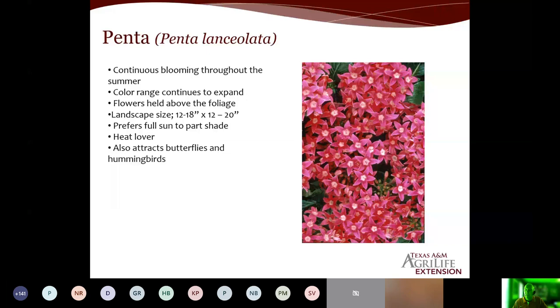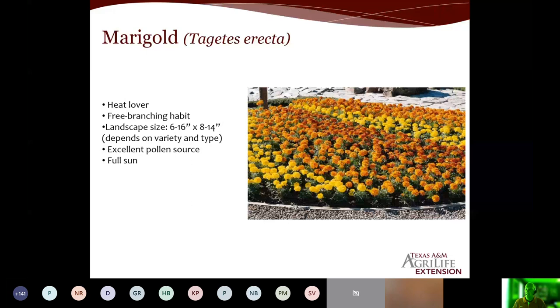Marigolds are a heavy pollen source, and we want that pollen. There are lots of different options — whether it's Tagetes erecta, the African marigold, or Tagetes patula, the French marigold, which is the smaller one. We can go anywhere from six inches tall up to 16, 18, even 20 inches tall. There's a lot of good genetics and breeding that gives you many options in the landscape. And of course, zinnia — we've got dwarf varieties that are only eight to ten inches tall and cut flower varieties that can go 28 to 36 inches. They prefer full sun, have a very broad color range, and are a good pollen source. These are three annuals I really like to have in the garden through the heat of the summer.